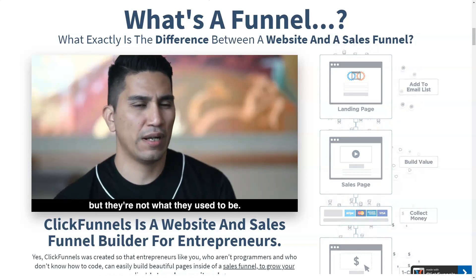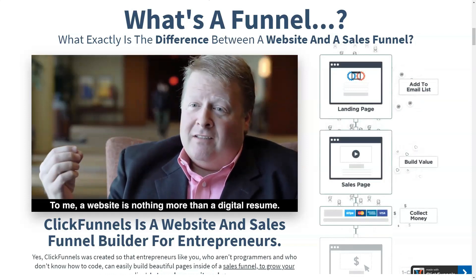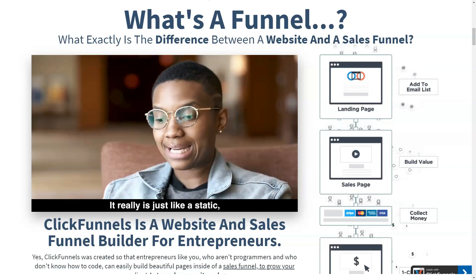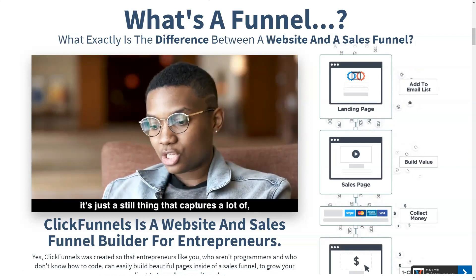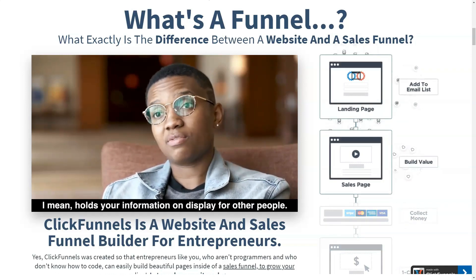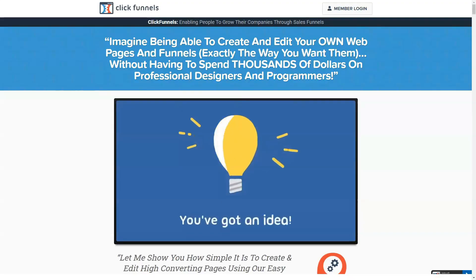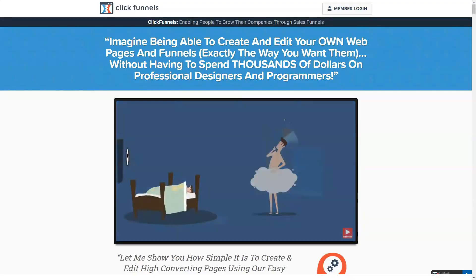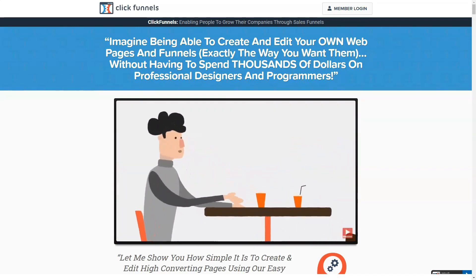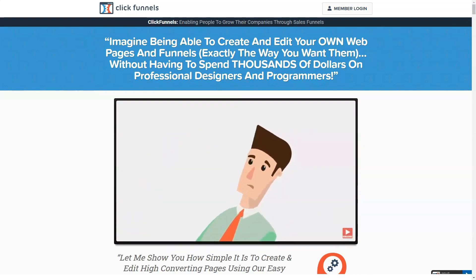If you are duplicating a page and making changes to the copy, a split test lets you choose what percentage of your traffic you want to see on each page, making it very convenient to test your conversion rates. This is a great feature and very easy to use. ClickFunnels is generally flexible and straightforward for other customizations like your account details or integrations, though very tech-savvy people might find some limitations.